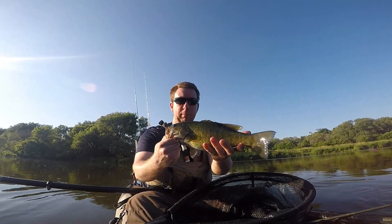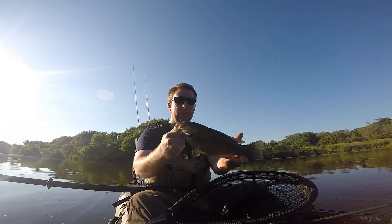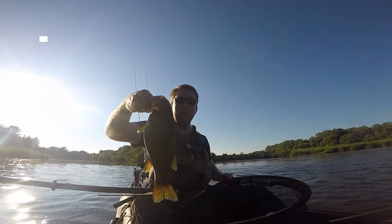That fish just saved my day. He saved my day — I thought I was gonna get skunked today. Ned Rig, baby!